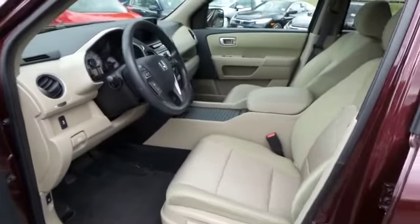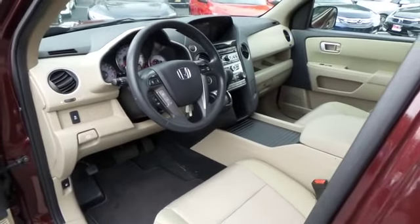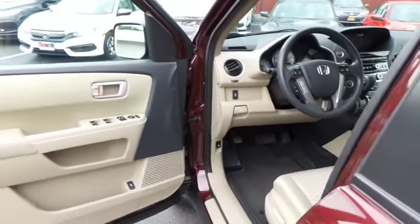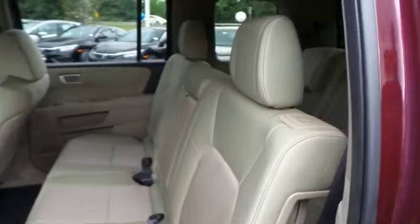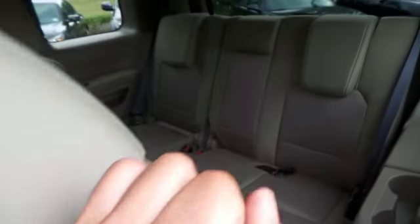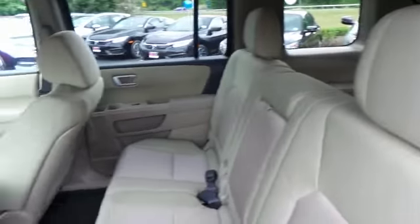The beige cloth seats are in excellent condition. With only 22,000 miles, this Pilot is like new. This four-wheel drive SUV comfortably seats eight with fold-down third row seating and plenty of rear passenger space.